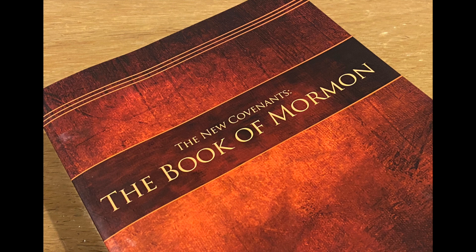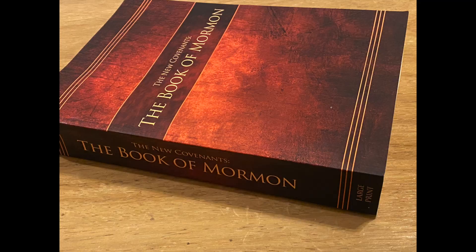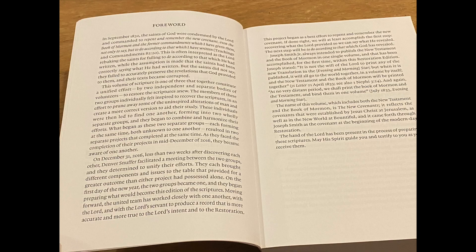Among these scriptures is an edition of the Book of Mormon called the New Covenant edition, also called the Restored Edition. This edition, shown here, is a soft cover, large print edition with a rich maroon earth-toned cover.